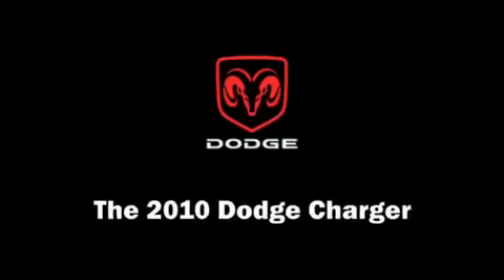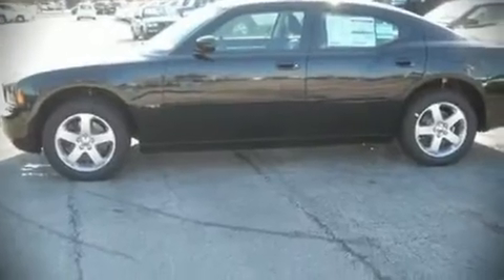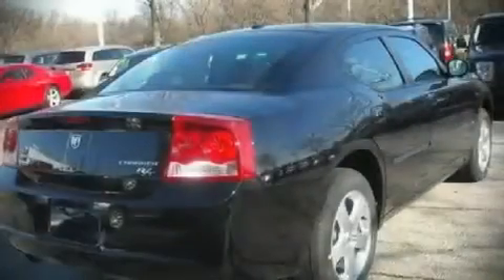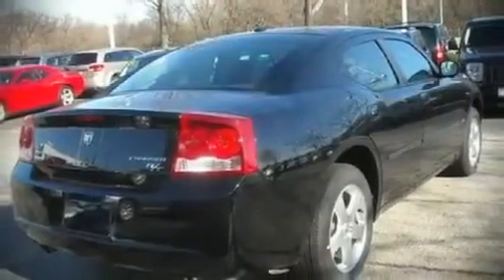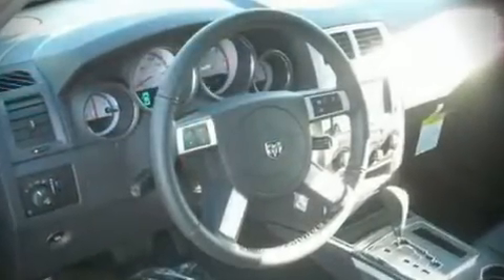The 2010 Dodge Charger. This four-door, five-passenger sedan offers the features and options for which you've been searching. It features an automatic transmission, all-wheel drive, and a powerful eight-cylinder engine.